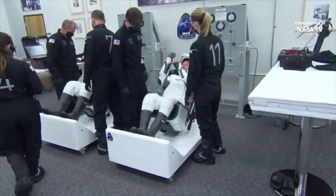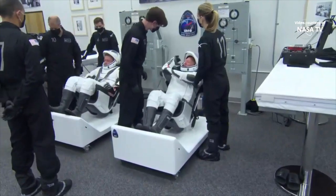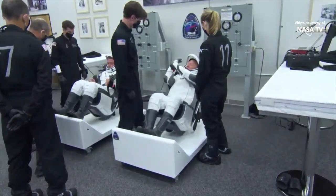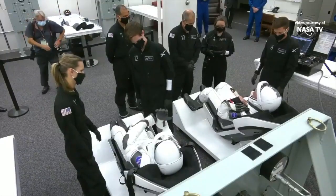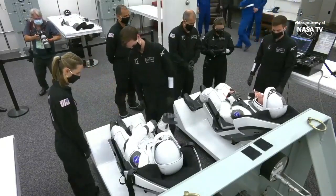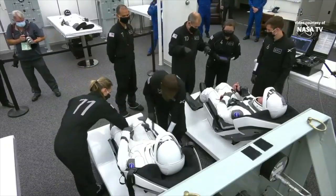They'll also do a leak test, which is a pressure test where they pressurize the space suit. The suits are much more than just futuristic-looking outfits — they do look like they come from a sci-fi movie. But they're designed to connect directly into Dragon's seats to provide communications, cooling, and the ability to pressurize if necessary.